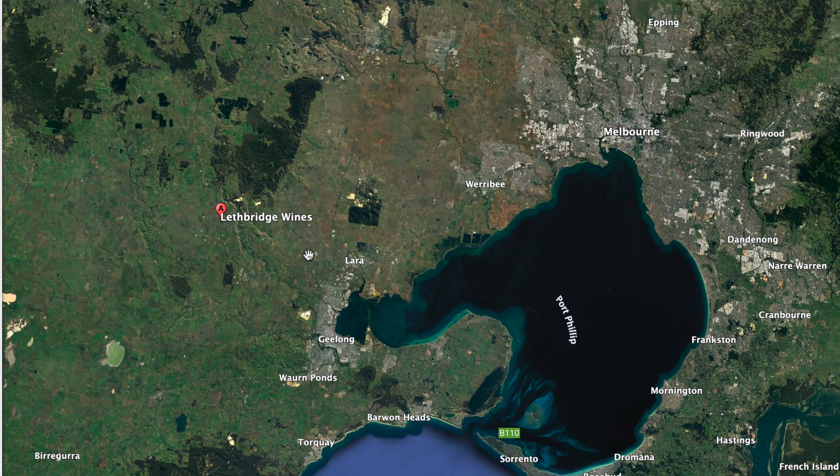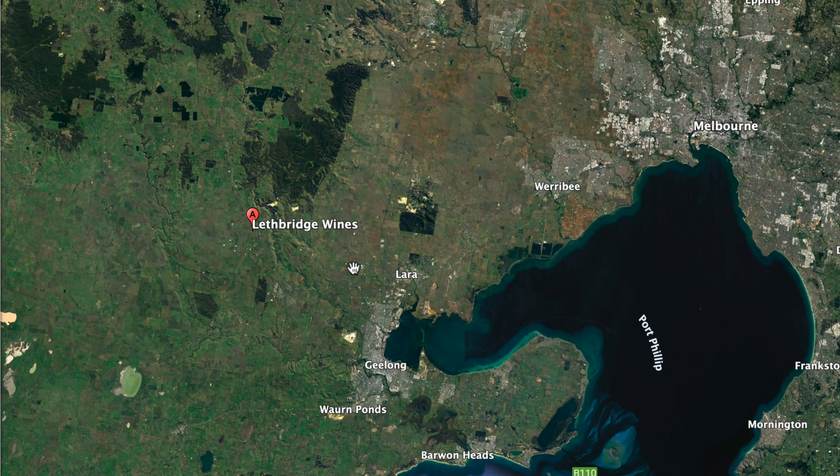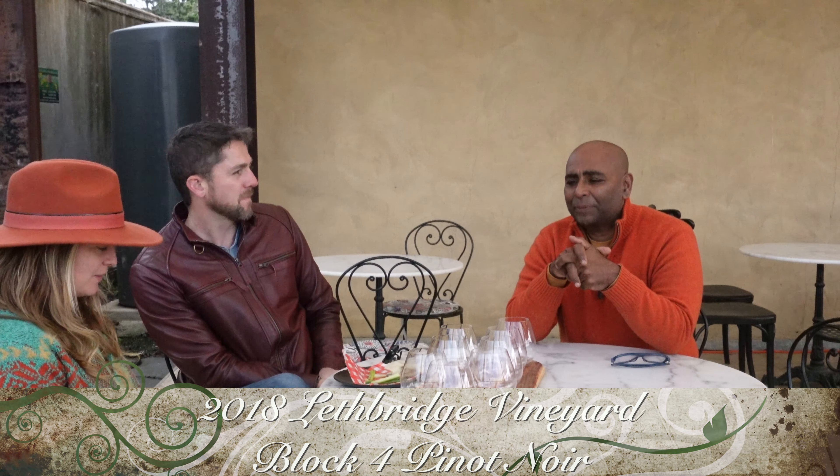The last wine is called Block Four, from our vineyard here. It's our coolest site, on black clay basalt limestone — a little more complexity. Some pretty decent wines. That was amazing — I'm so impressed with your Pinot.